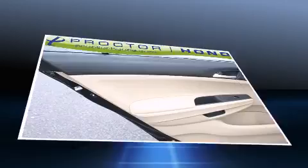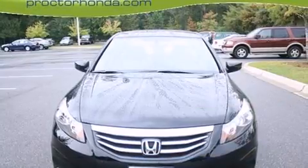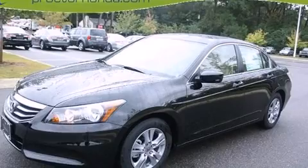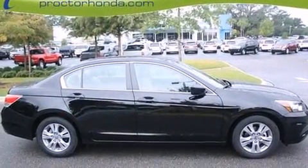Honda also prioritized safety and security with features such as dual front-impact airbags with occupant-sensing airbag, front-side impact airbags, traction control, brake assist, anti-whiplash front head restraint, a security system, and four-wheel disc brakes with ABS.